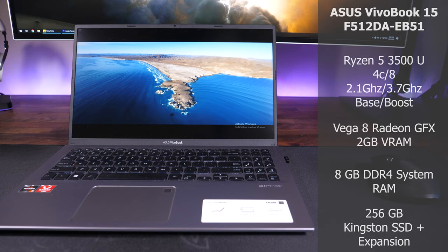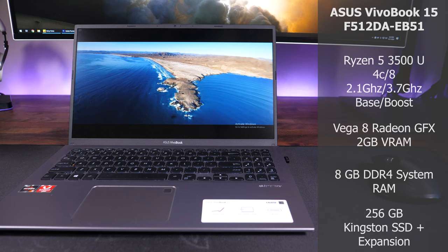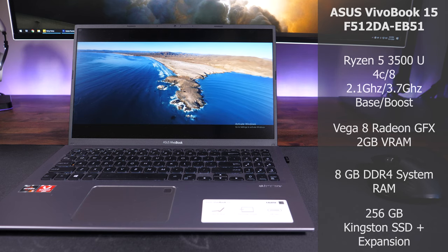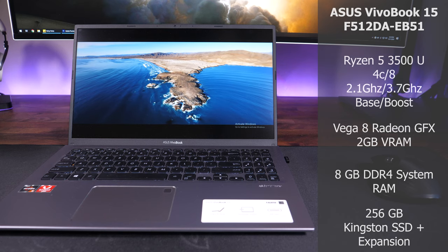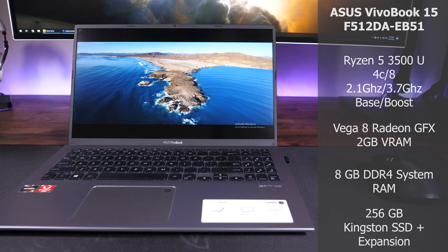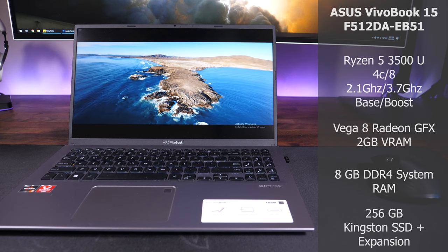This is the F512DA. It features the Ryzen 5 3500U — a 4-core, 8-thread CPU with a 2.1GHz base clock and a 3.7GHz boost clock. It has Vega 8 onboard graphics with 2GB of dedicated video RAM and 8GB of DDR4 system RAM.